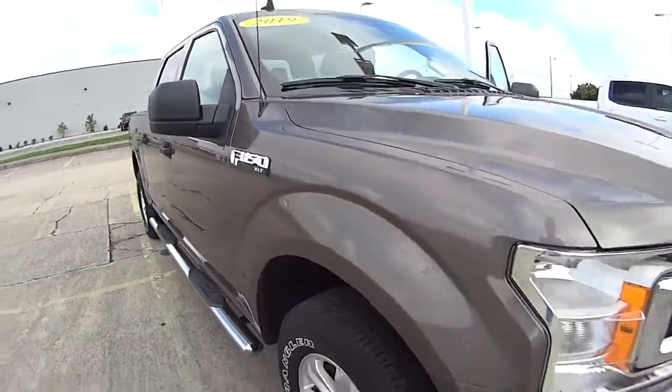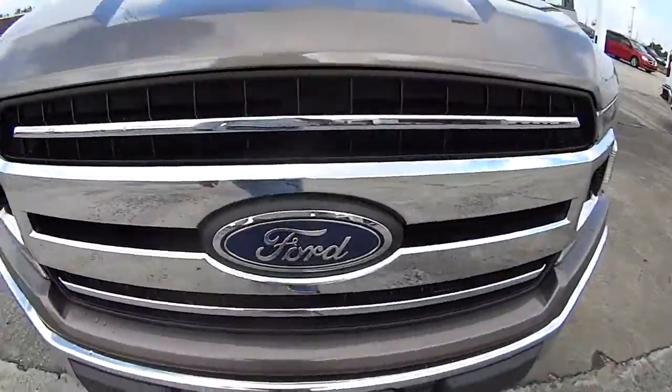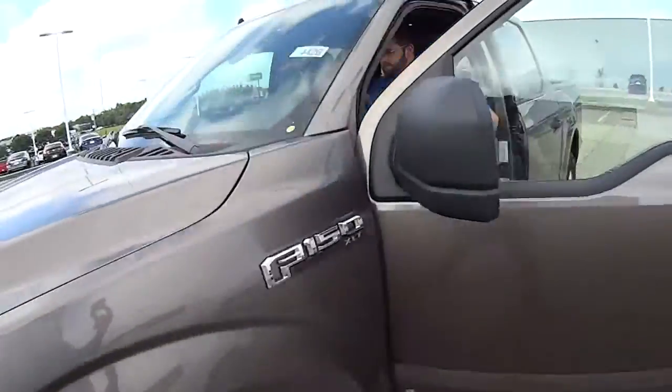Ford F-150. We sell Fords. We do — the blue oval. We sell Fords, don't we, Stevie?